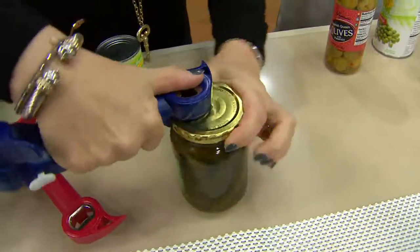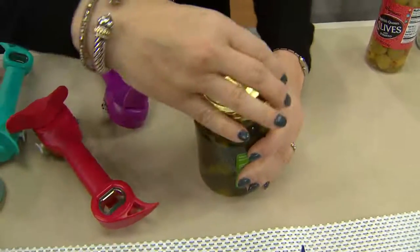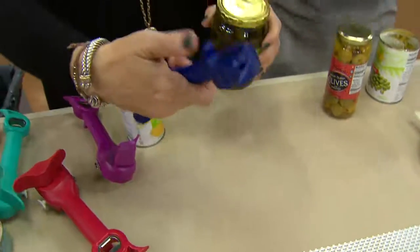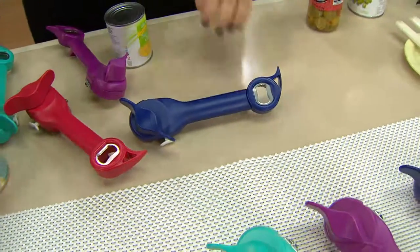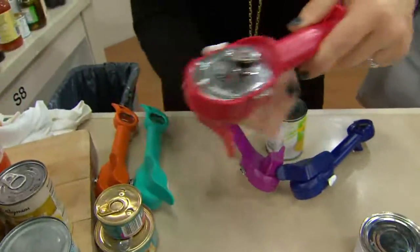$16.75 — but that's only the cost for the first one. I've seen electric can openers from some of the fancy brand names for a whole lot more than that. This actually breaks the seal, and they can't do all the things that this can. So the first one is $16.75, and everyone after that is $13.75.